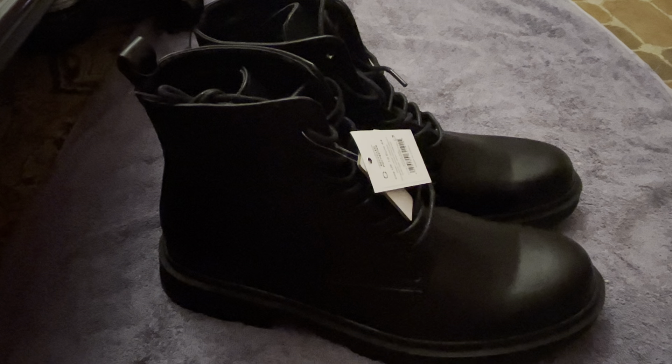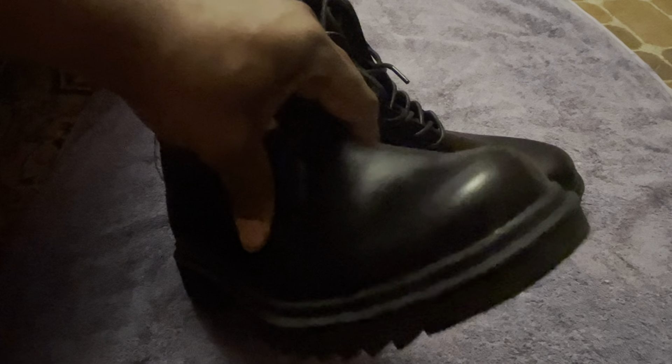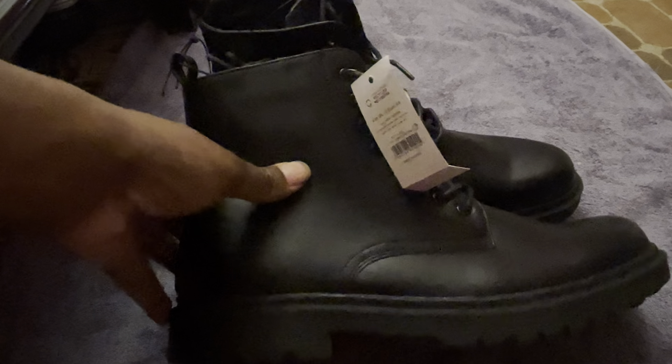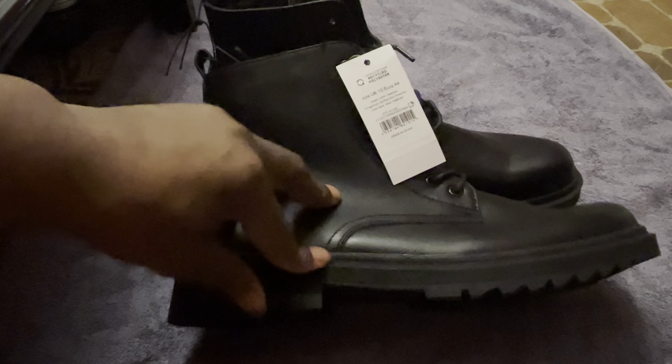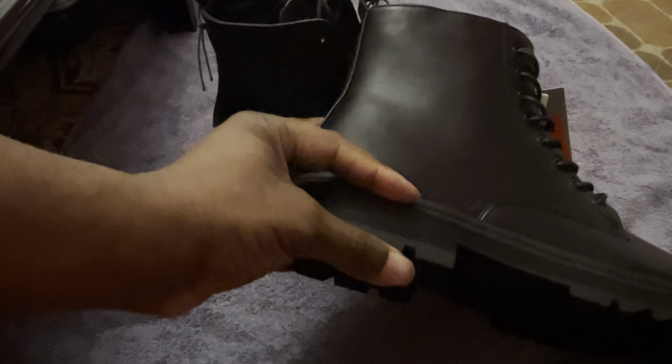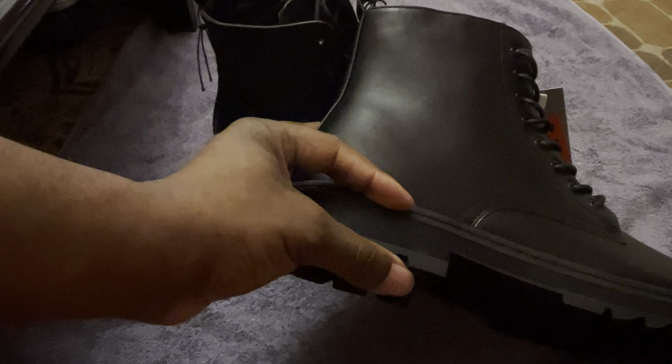On first inspection the boot looks really strong, very well put together, and looks like it's going to last. There doesn't seem to be any stitching across the shoe except on the leather parts. I've noticed on some shoes that when you have stitching around the sole, after a while it gets frayed and comes undone, separating the main part of the shoe from the sole. We don't have that here. I'd say the sole is at least an inch to an inch and a half thick.